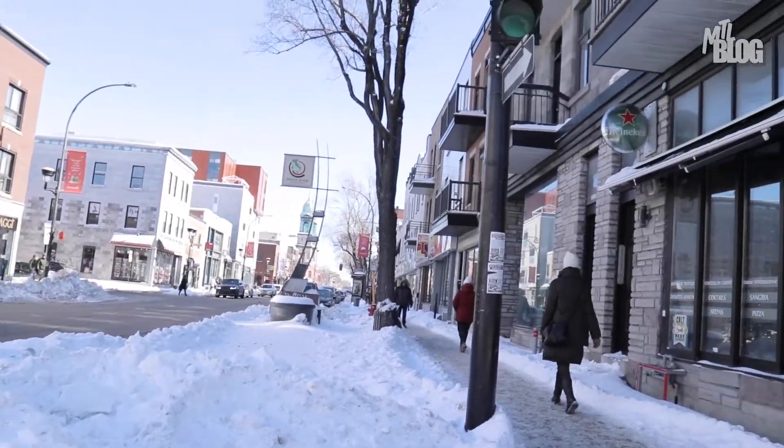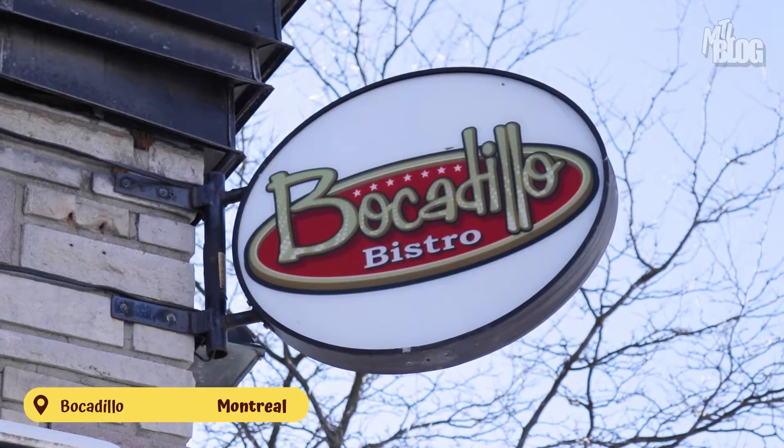Arepas have exploded in popularity over the last couple of years over in the U.S., mainly in food trucks. But I did manage to track down one of the very few Venezuelan restaurants in Montreal that makes them — a family-run restaurant called Bocadillo. For context, arepas are kind of like a mix between a pancake and a tortilla. They're huge in South American cuisine, and depending on what you stuff them with, you can eat them for breakfast, lunch, and dinner — hell, even dessert. Let's get to the order.